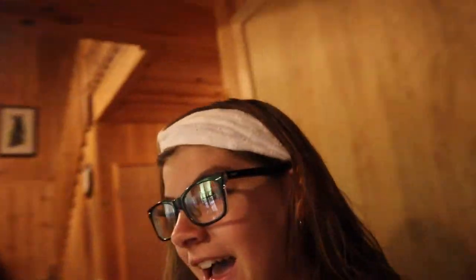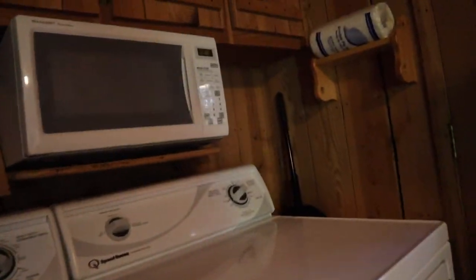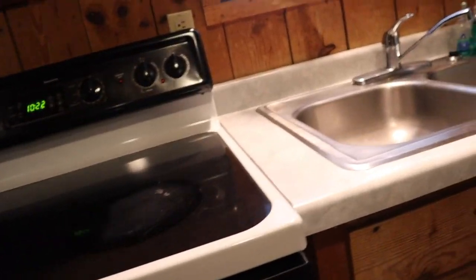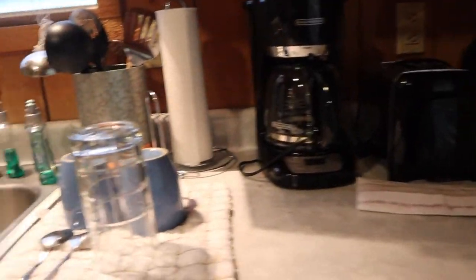Over here we have our kitchen. This is where we sit — it's our table and chairs all around. Then we have like a door full of stuff, and then we have our washer and dryer and microwave, and then a bunch of cabinets with stuff in them. And then we have our fridge, and our oven, and our sinks.